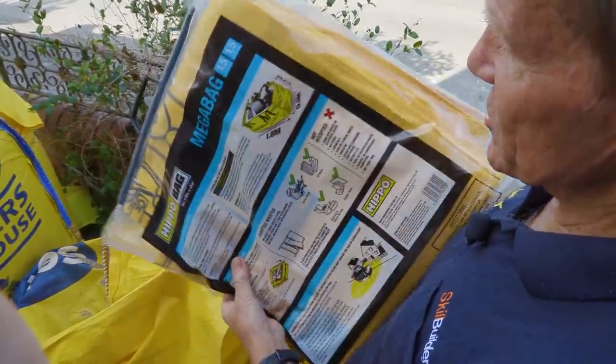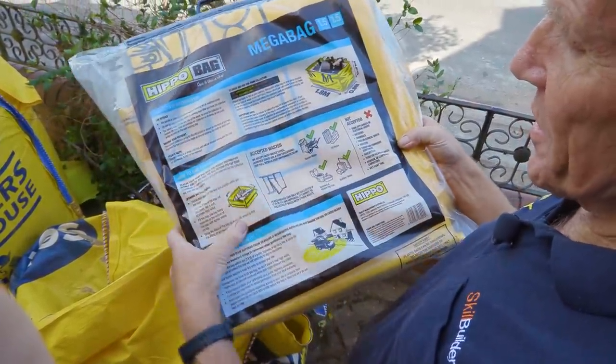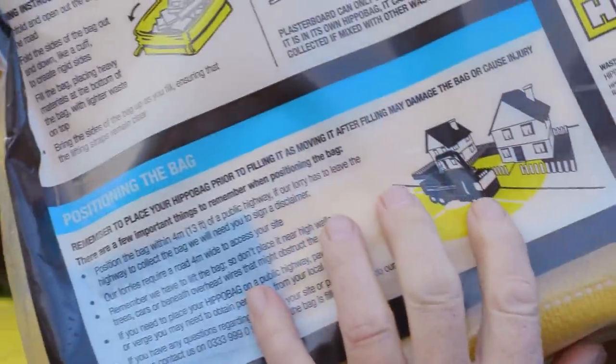On the other side we've got the instructions — the important bit. You need to know how much space it takes up, what you can put in it, what you can't put in it, and it gives you some guidance about the collection as well, such as putting it in an accessible place.